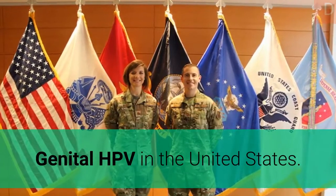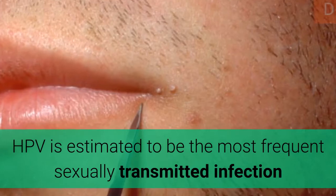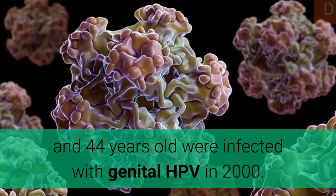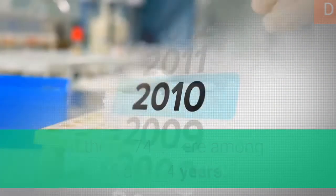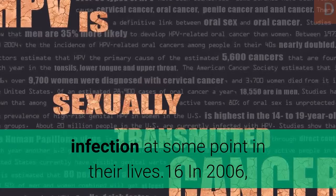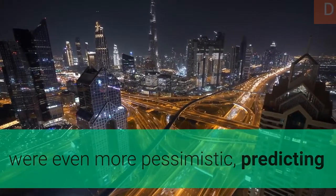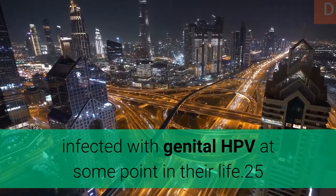HPV is estimated to be the most frequent sexually transmitted infection in the United States. About 6.2 million Americans between 15 and 44 years old were infected with genital HPV in 2000, of which 74% were between 15 and 24 years. Most sexually active men and women will likely acquire a genital HPV infection at some point in their lives. In 2006, the American Social Health Association projected that about 75% of the reproductive population will become infected with genital HPV at some point in their life.